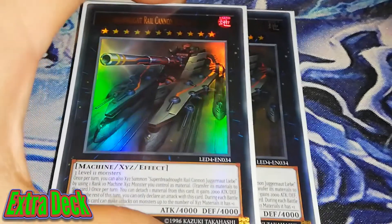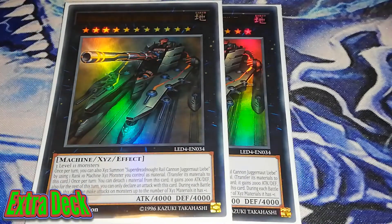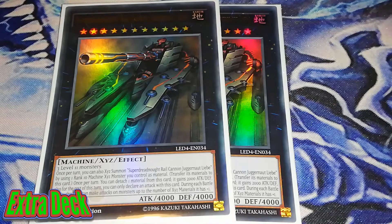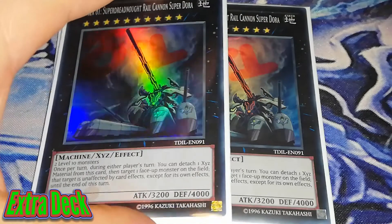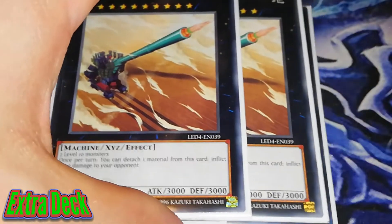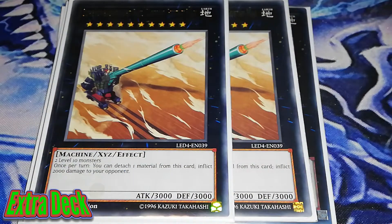As for the extra deck, I'm running a pretty standard lineup. We're running 2 Super Dreadnought Rail Cannon Juggernaut Liebe — this is your OTK condition. You'd go into Gustav Max or any card you need to, detach from Gustav Max for 2000 points of damage, and Liebe goes up to 6000 attack and can attack multiple times. It's an amazing card, which is why we're running 2. Superdreadnought Rail Cannon Gustav Max is also really, really good in this deck. Cannon Super Dora is great too — you target a face-up card on the field and it's unaffected by card effects except its own. It's a 3200 beat stick and it's amazing how quickly you can get into these cards.